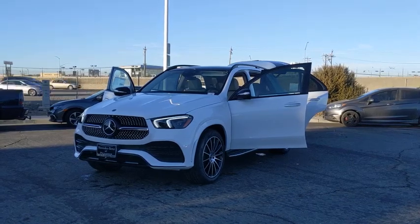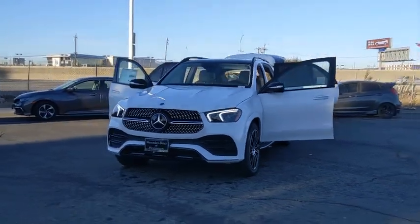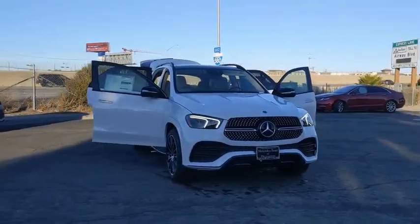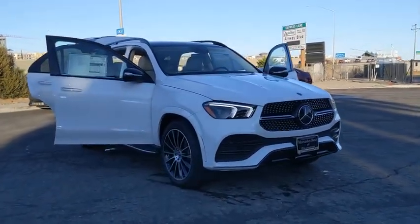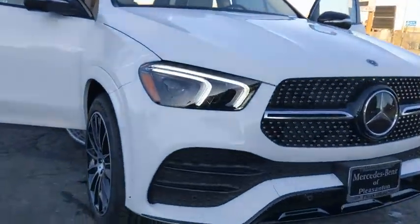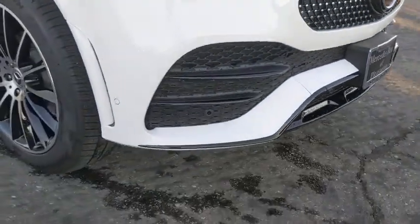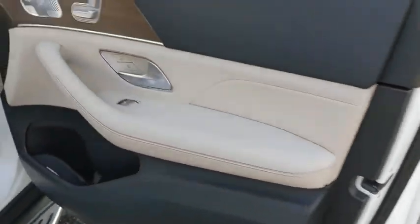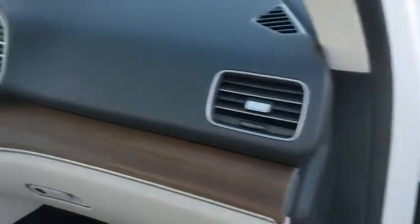Stop by and take a look at the 2021 Mercedes GLE. The GLE comes with the full Mercedes luxury experience. It combines sports sedan performance with SUV stability. It comes with beautiful, serene-looking interiors and a command system that is close by to access every setting under the sun.